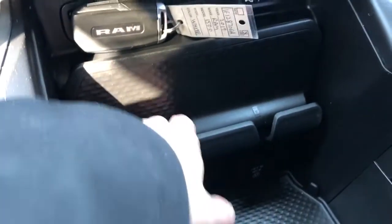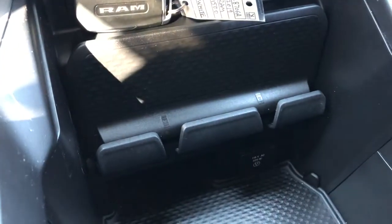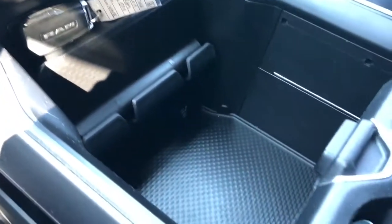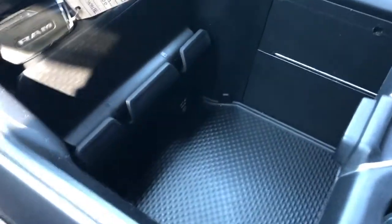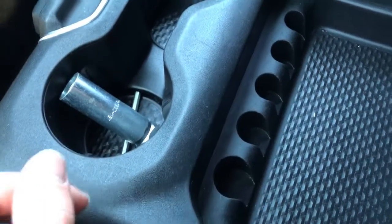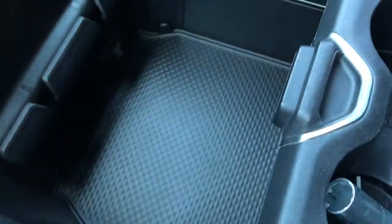There's a phone holder where we can place our phones so it sits upright while we're driving — useful for using Google Maps. We also have some storage below and charging outlets. You can fold this area forward to reveal two cup holders and some coin holders, or back to reveal more storage underneath.